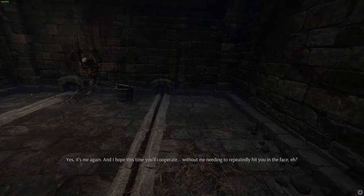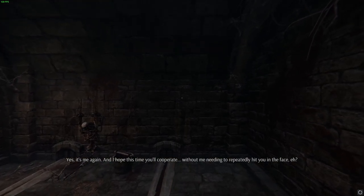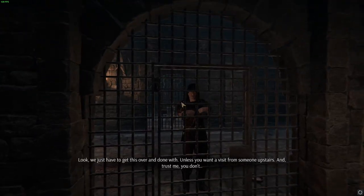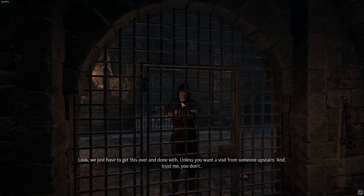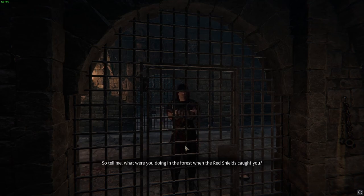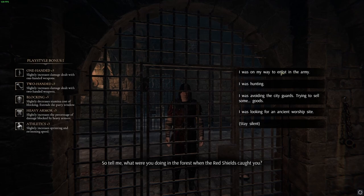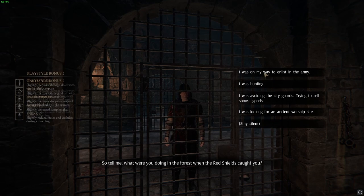Rise and shine. Yes, it's me again. I hope this time you'll cooperate without me needing to repeatedly hit you in the face. Look, we just have to get this over and done with, unless you want a visit from someone upstairs — and trust me, you don't. No food until we're done here, and the moment you start getting on my nerves, we're going back to my tried and tested fists. Tell me, what were you doing in the forest when the red shields caught you? — This is very Elder Scrolls.